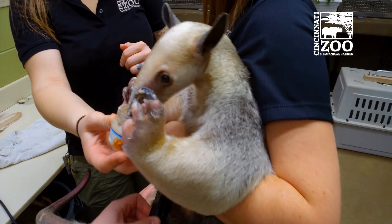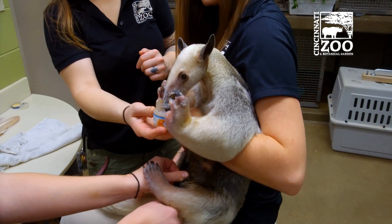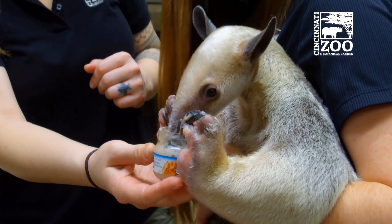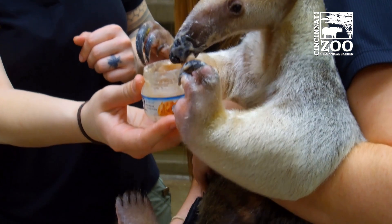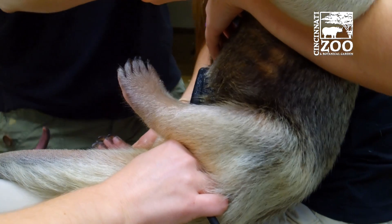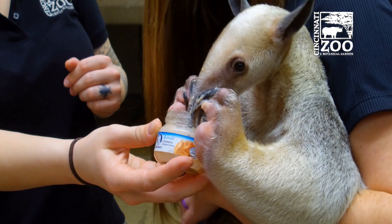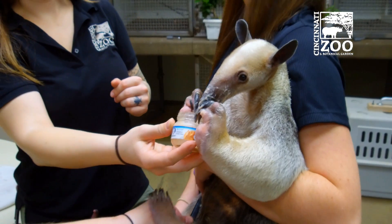Otherwise you wouldn't see a normal Tamandua sitting like this — you absolutely would not see that. We've put a lot of time into building a relationship with Isla and done a lot of training to get her to this point. So she's used to being picked up and held and moved around, and it proved to be really beneficial in a situation like this, because ultrasounds have ended up being really easy and we've been able to do them very frequently. Whereas in a lot of animals you can only do it every so often and it requires a lot of specific training. Isla kind of just sits on my lap and lets us do our thing, as long as she's got some food she enjoys.